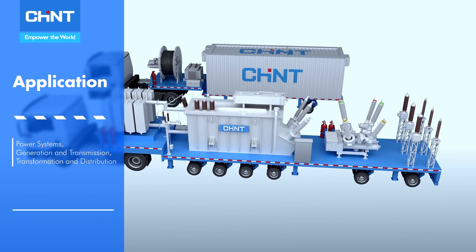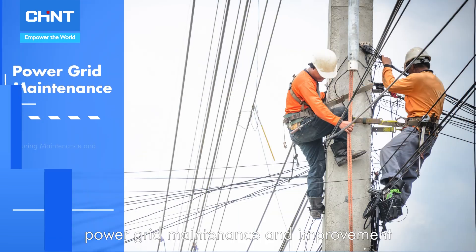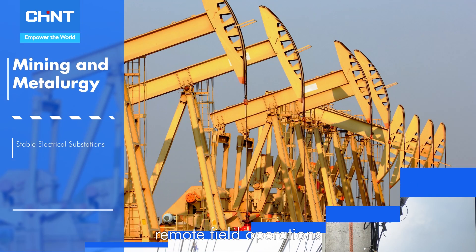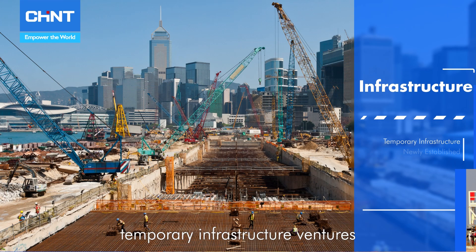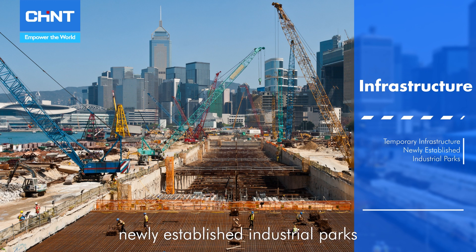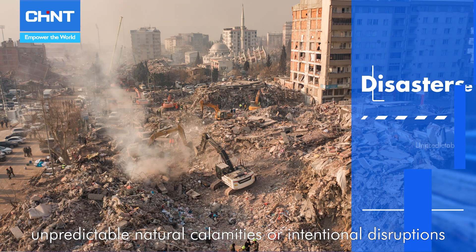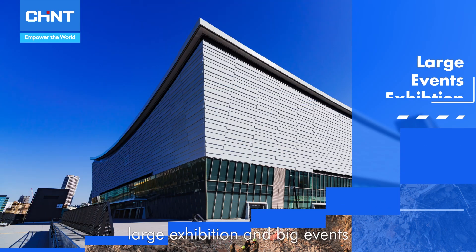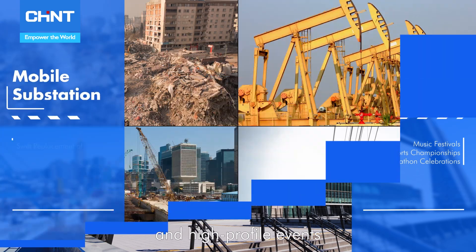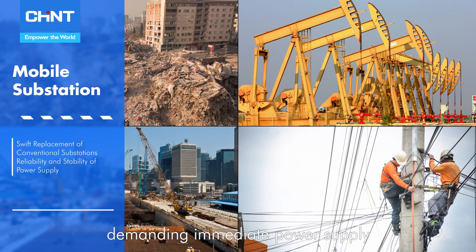In the face of power grid maintenance and improvement, remote field operations in mining and metallurgy projects, temporary infrastructure ventures, newly established industrial parks, unpredictable natural calamities or intentional disruptions, large exhibitions and big events, and high-profile events demanding immediate power supply,